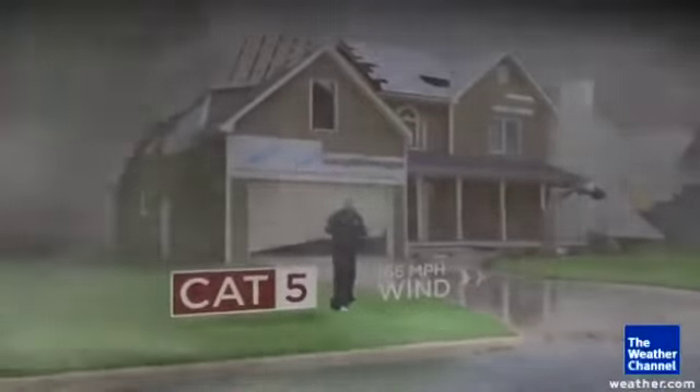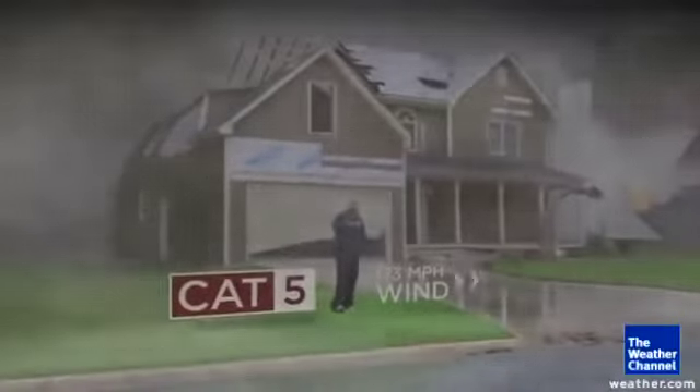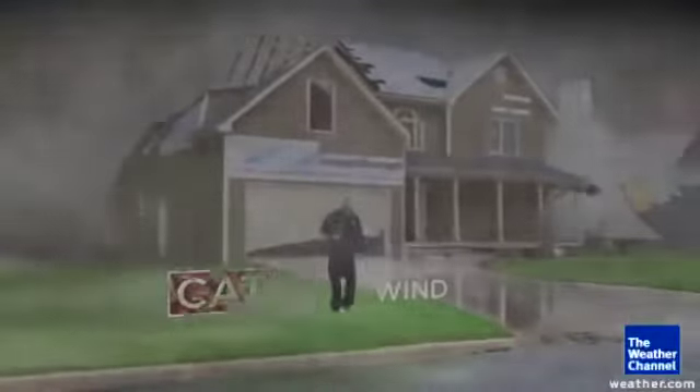Category five is as high as the scale goes. By cat five, no shingles remain anywhere nearby. The holes in the roof get so big that the walls of the house start to fall because they're no longer attached to anything. There won't be any trees standing in the neighborhood — just catastrophic damage.